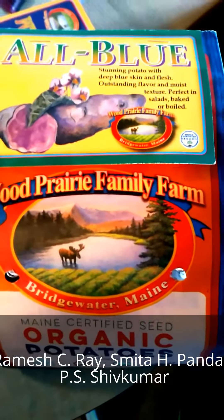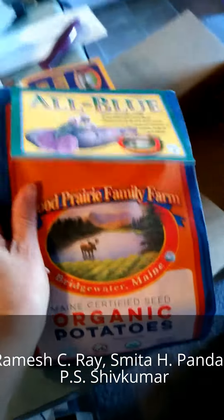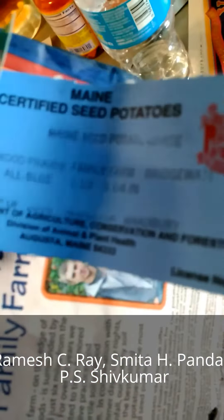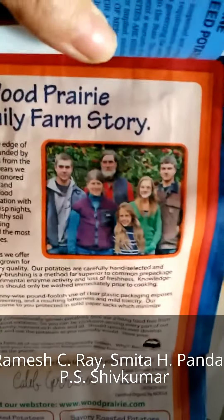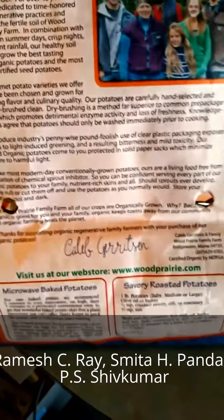Wood Prairie Family Farm, Bridgewater, Maine. This packaging really feels good. It's got a certificate of inspection. There's a little family on it — this is really wonderful.